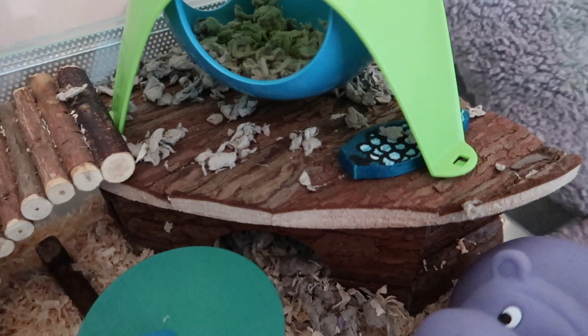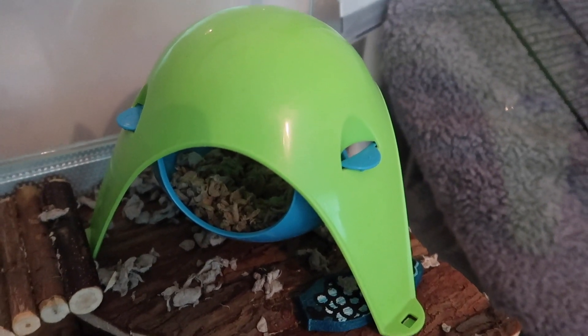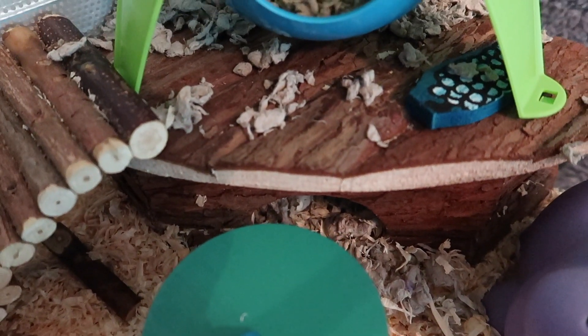Behind that we have a bendy bridge that comes on top of this platform, which is actually a corner house from Supplus. Under there is a little chew, and on top we have a Sputnik house with natural Carefresh inside — which is also what's inside that house — because I like to give them a paper-based bedding where they sleep.